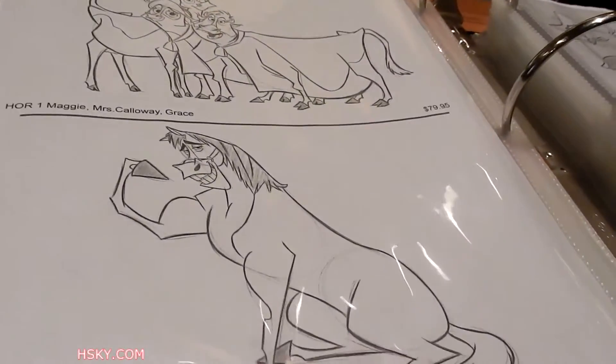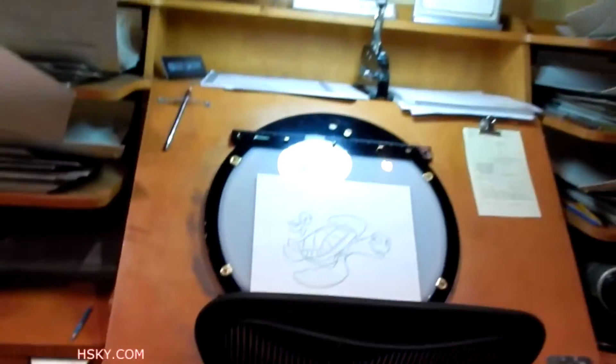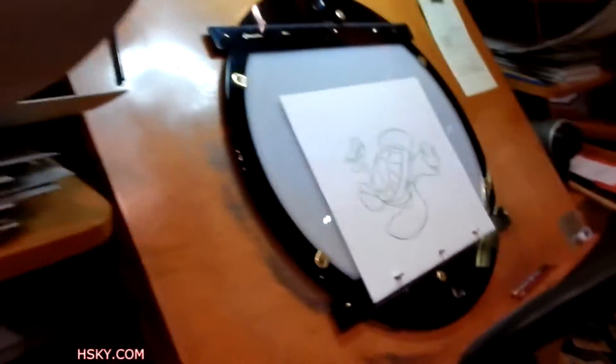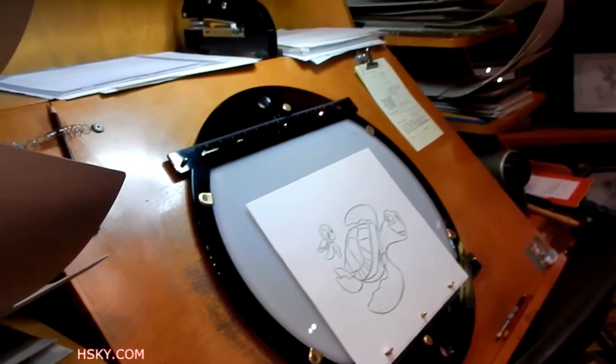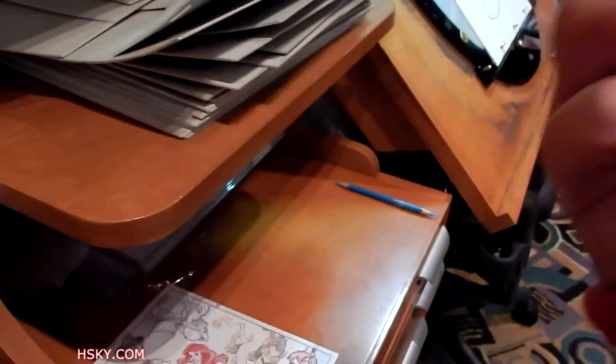Over here you can pick the one you want and they can draw it for you, or you can buy it from there. Just regular sketches with no color. And this is what an animator's desk should look like — you have those three holes to put the paper, there's a ruler on top, and this whole circle thing you can turn because sometimes you need a different direction. This would be a dream desk for any animator. And over here you can get some free postcards. They also sell books and stuff.